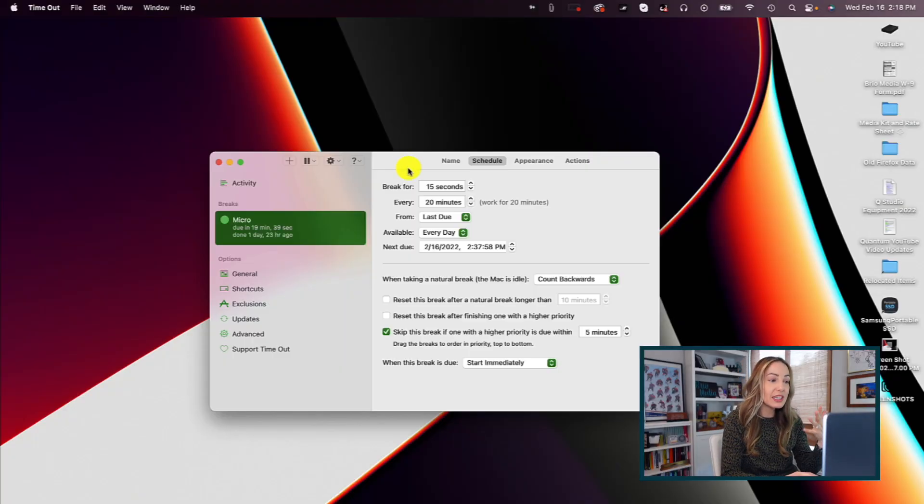Fifth on my list of free macOS app recommendations is Timeout break reminders. Think of Timeout as a forced break throughout your work day. If you're like me and you end up staring at your screen for hours on end, your eyes will definitely thank you if you take a few breaks. Timeout is really simple — it forces you to take a break by dimming your screen so you can't actually use it for a specified amount of time. You're going to set the frequency and length of the breaks.